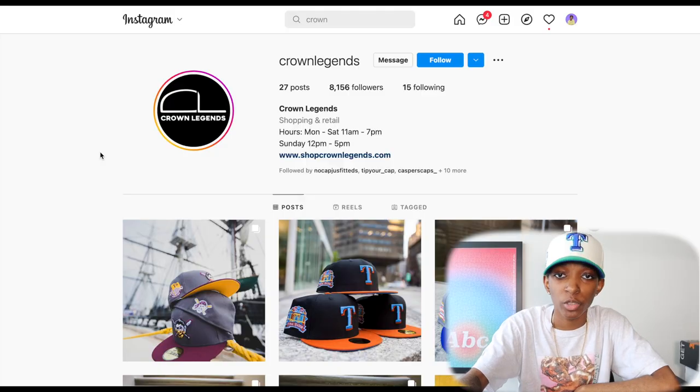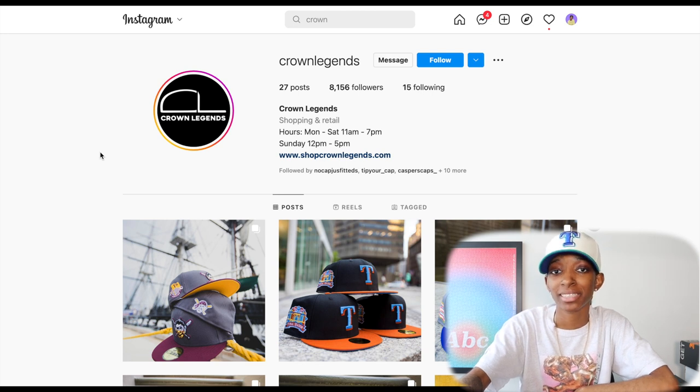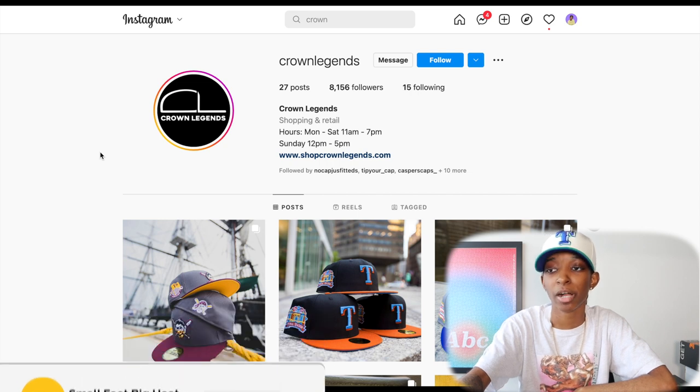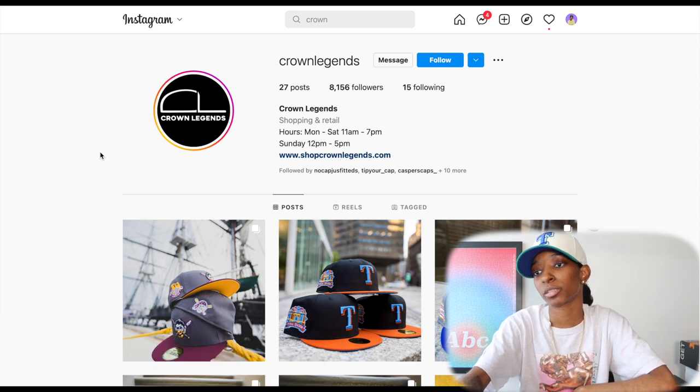I don't want to waste too much time. Like, comment, subscribe — show a small YouTuber some love. I'm actually going to show y'all the websites and the Instagrams for the stores I'm going to be talking about on the screen as I talk about them.